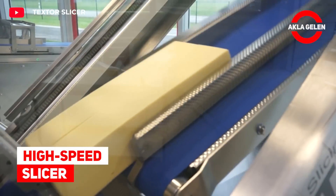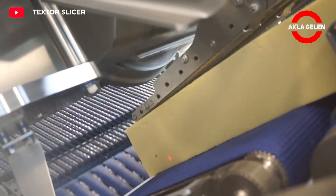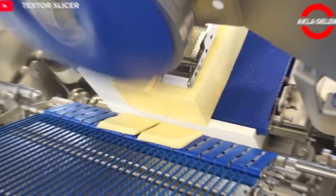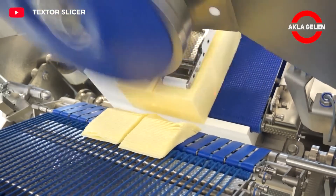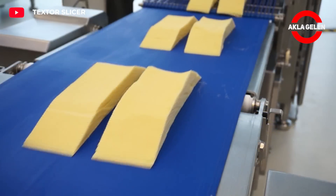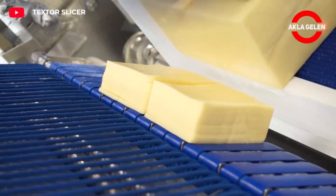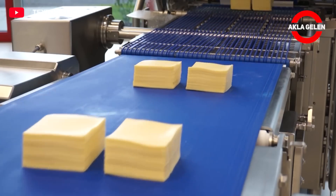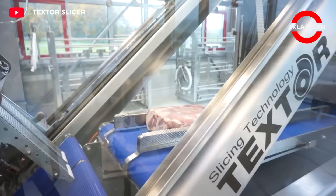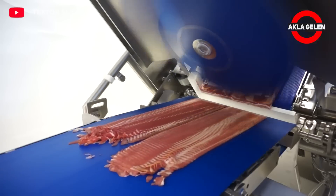High Speed Slicer. The TS-500 is a round blade slicer that processes a variety of cheeses such as Gouda and Emmental. This is the TS-700. In this machine, products such as pepperoni and bacon can be sliced at speeds up to 2,000 RPM and up to 450 millimeters wide.